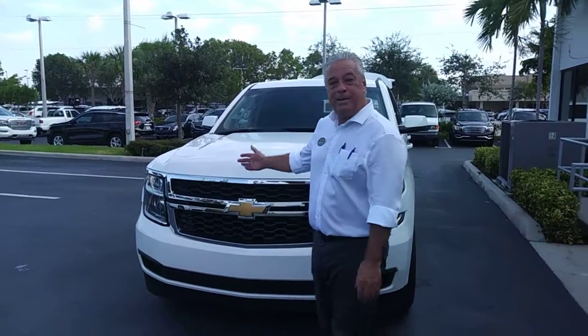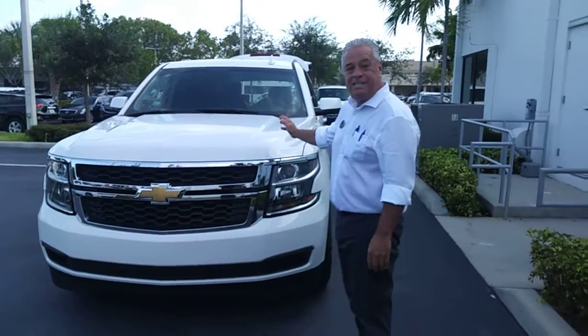Good morning, Kevin. This is Jim, W.A. Buick GMC. Here's the 2017 Suburban I will show you.